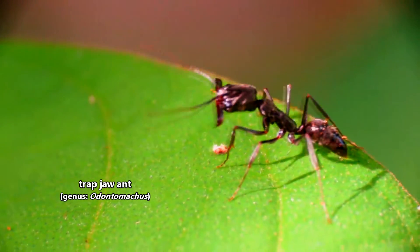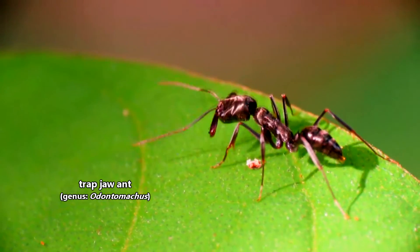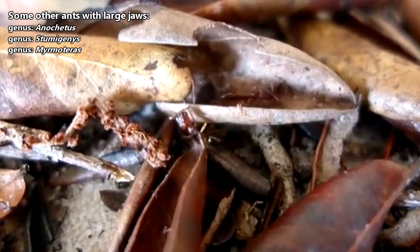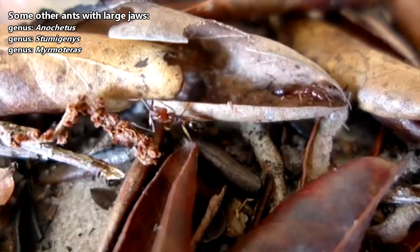Trapjaw ants are also known as leaping ants because they can use their powerful mandibles to propel themselves through the air. There are a number of ant groups that have oversized jaws, but today we'll be focusing on the genus most commonly known as the trapjaw ants.